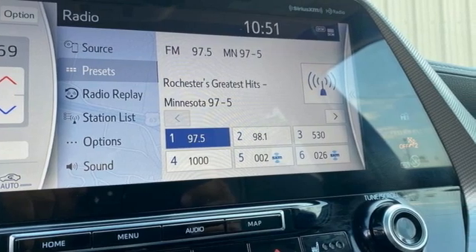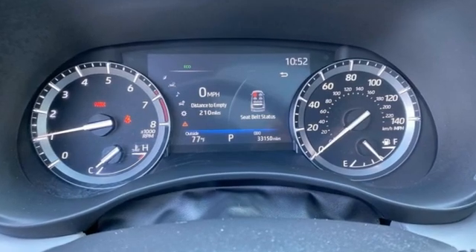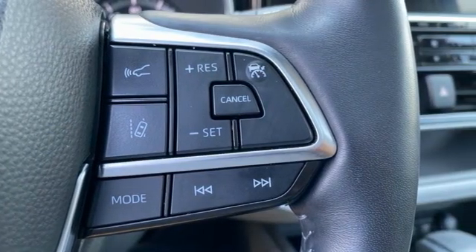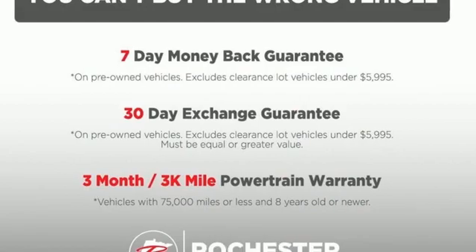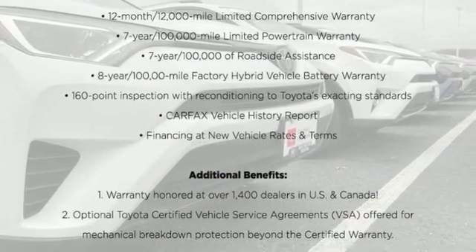V6 engine, heated and ventilated leather bucket seats, integrated navigation system with voice activation, streaming video feed rear view mirror, dual zone climate control, Wi-Fi hotspot, streaming audio, hands-free lift gate, remote engine start smart device, and autonomous cruise control.